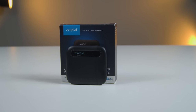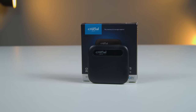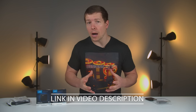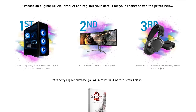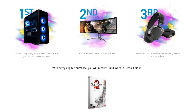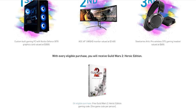The Crucial X6 comes with a USB Type-C cable and is compatible with Mac, PC, Android, Xbox, PlayStation, and much more — so if you're a gamer and want to store games on this, it is the perfect tool. If you're interested in finding out more about Crucial products or promotions, visit the link in the video description. They are currently giving away Guild Wars 2 Heroic Edition with eligible purchases, and the chance to win some awesome prizes for Australian and New Zealand residents.